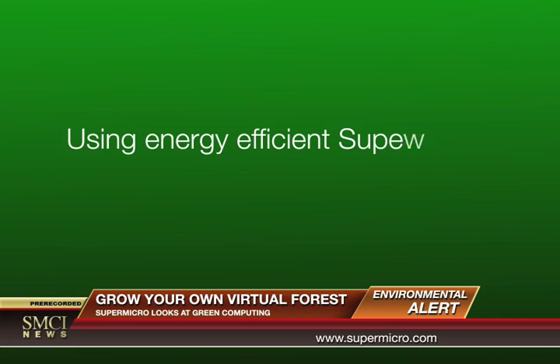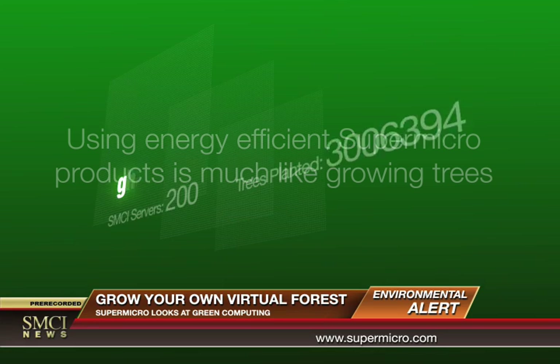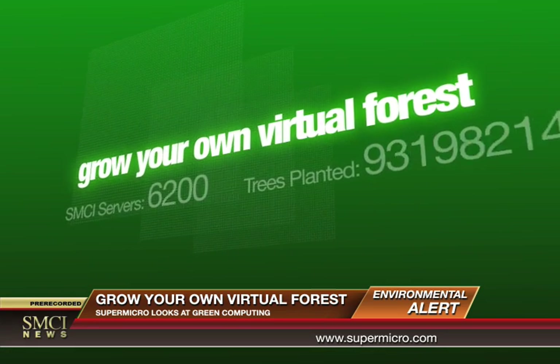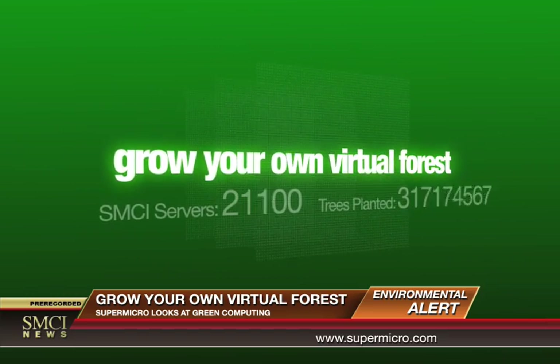Using energy efficient Supermicro products is much like growing trees. Supermicro, a world leader in energy efficient computing, can help you reduce pollution and grow your own virtual forest.